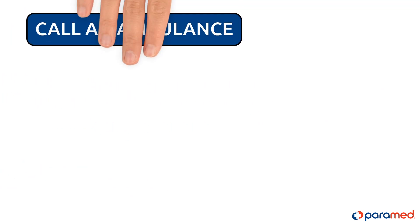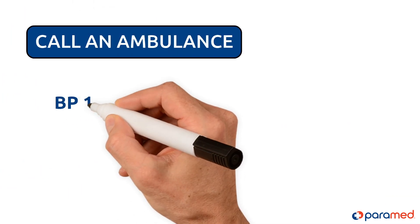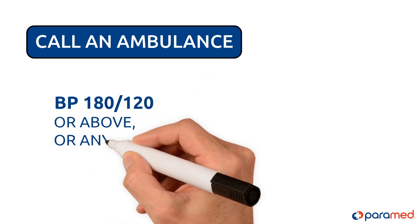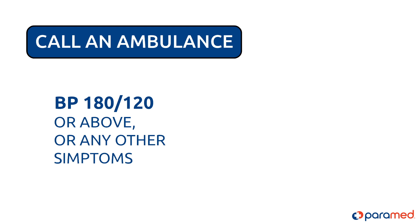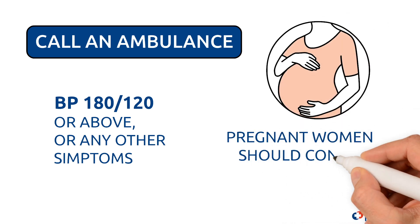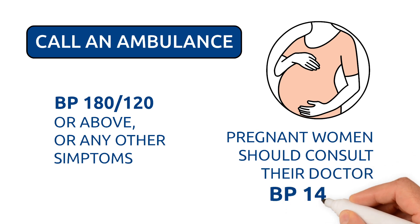Call an ambulance. Ask for qualified medical help if your blood pressure is 180 over 120 or above and if you're experiencing any other symptoms. Pregnant women should consult their doctor if their blood pressure reaches 140 over 90.